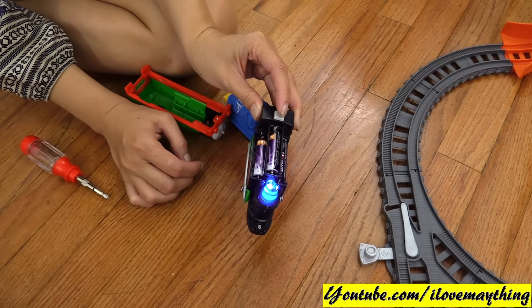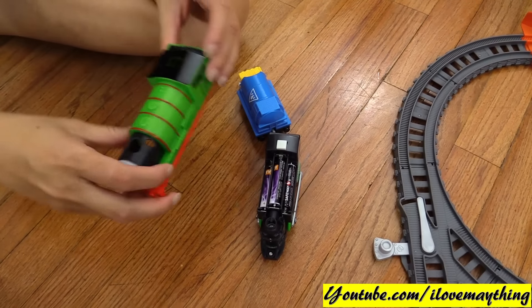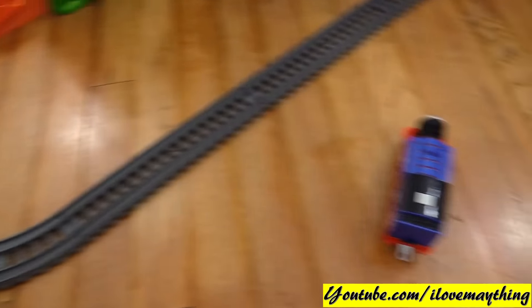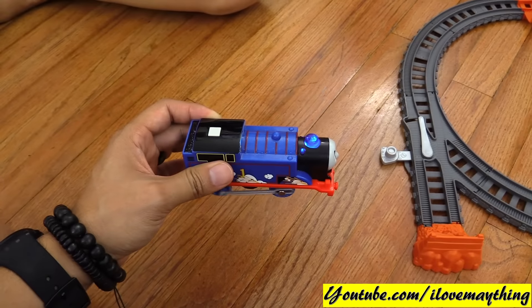Awesome! Alright, mommy, put the cover back. Just like Thomas — oh yeah! Oh yeah, the funnel lights up! Thomas's funnel lights up. And I can see the steam coming out — Percy!